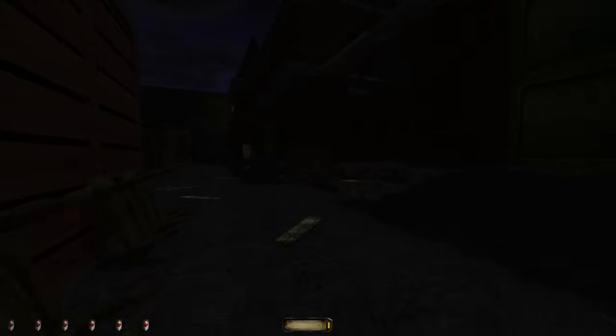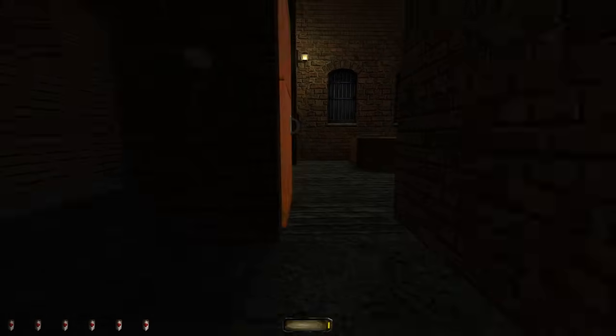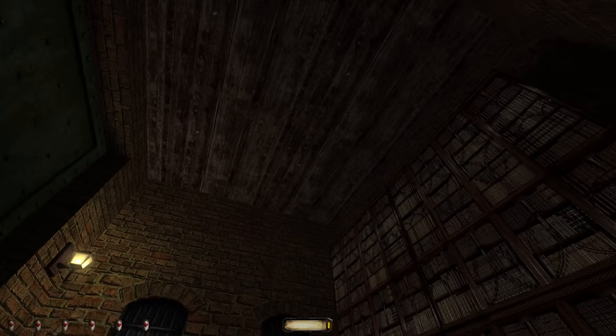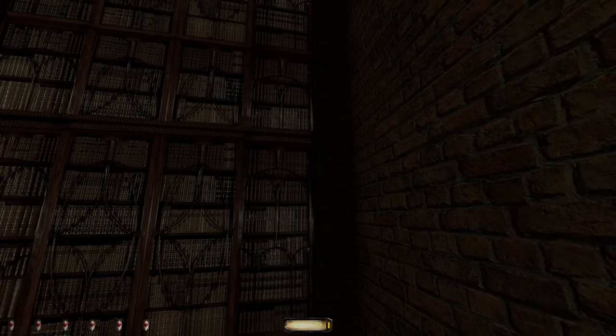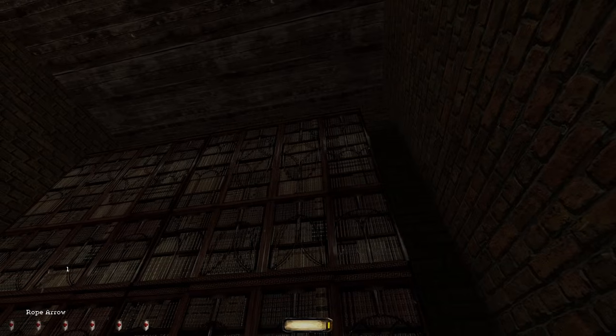I don't think there's any second floor access here. Even if there was some little route to crouch from up on top of these bookshelves, there's no way for us to get on top of them — unless we have a rope arrow. Do we have a rope arrow? We do! Probably not going to bear fruit, but it's worth checking. Nothing, nothing. Close one — that's kind of disappointing. I was really hoping we'd find something up here, but there just is no way up from here.